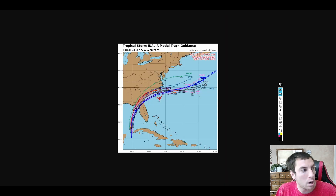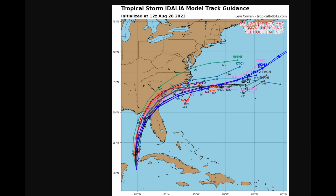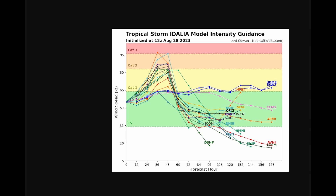Now looking at the hurricane models — this is the spaghetti plot. We have a pretty good idea now that there's going to be a landfall somewhere in the Big Bend. But again, do not use this map to make decisions — seek official info. Go to nhc.gov for more information. That's a look at the track guidance as of the 12Z today.